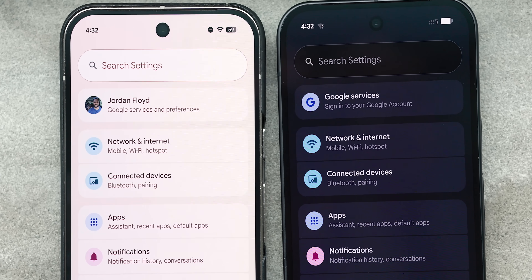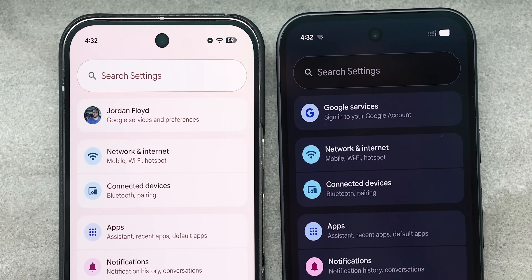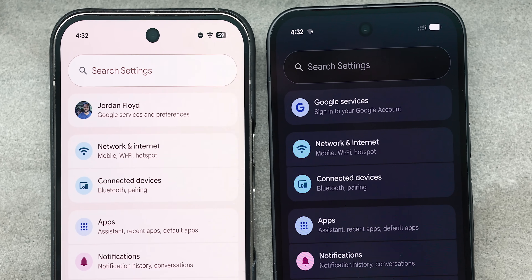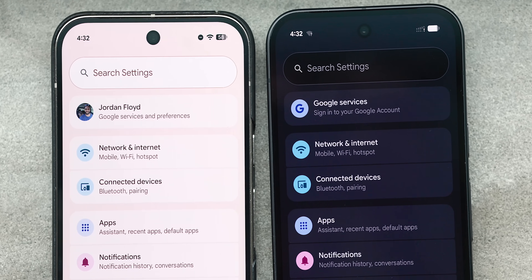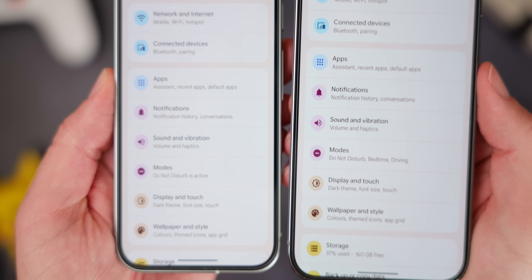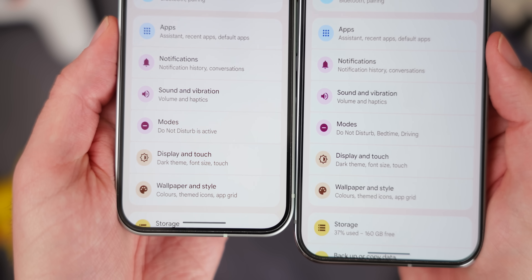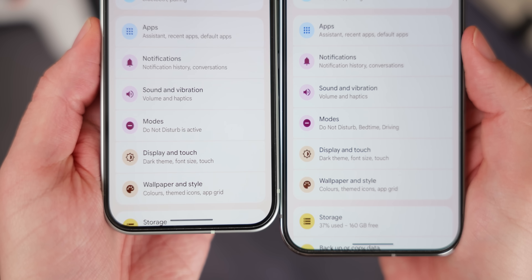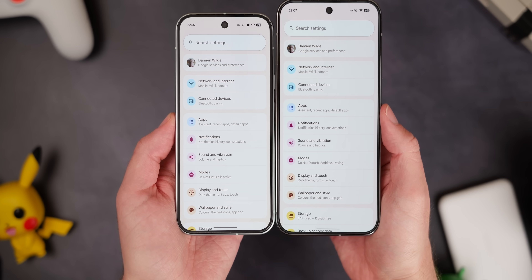One more thing I spotted — and I want your opinion down in the comments — is in the settings app text. To my tired eyes, after working hard on Pixel 10 content, I think the font looks marginally thicker in sectional headings. I'm 50-50 on whether it has been adjusted to stand out better, or whether it's just my tired eyes. Let me know down in the comments below, because this does look different to me.